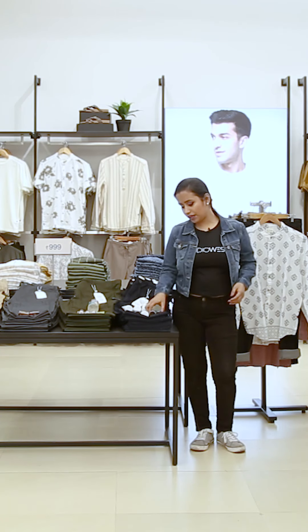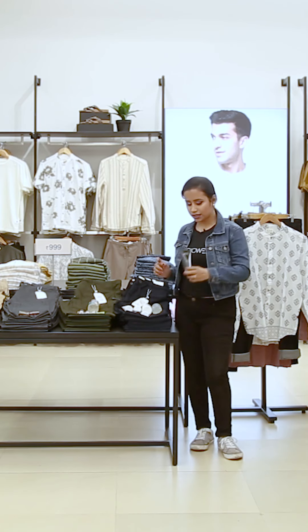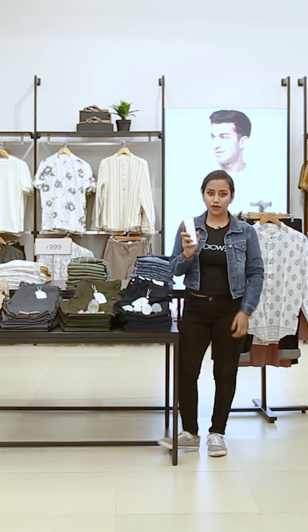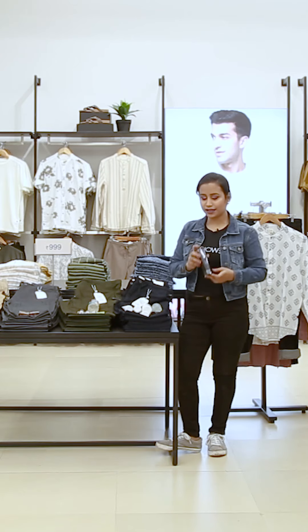In this new launch, we have got Detox, which is for combination skin. We have got the Mattifying range, which is for oily skin. And we have got the Hydrating range, which is for dry skin.